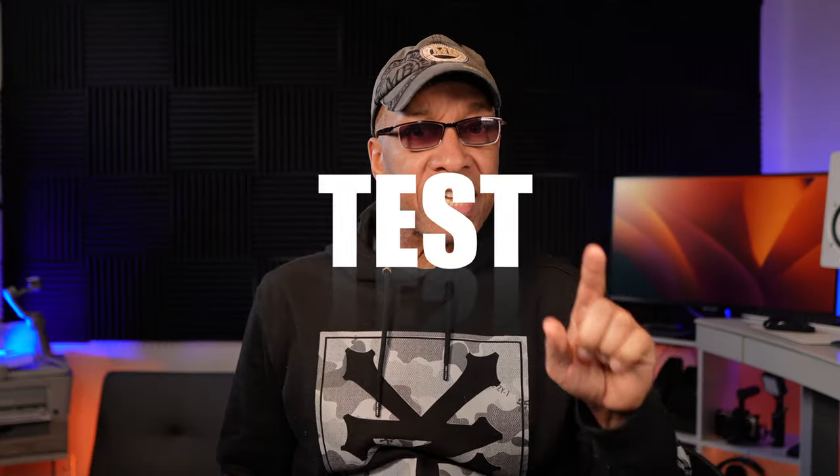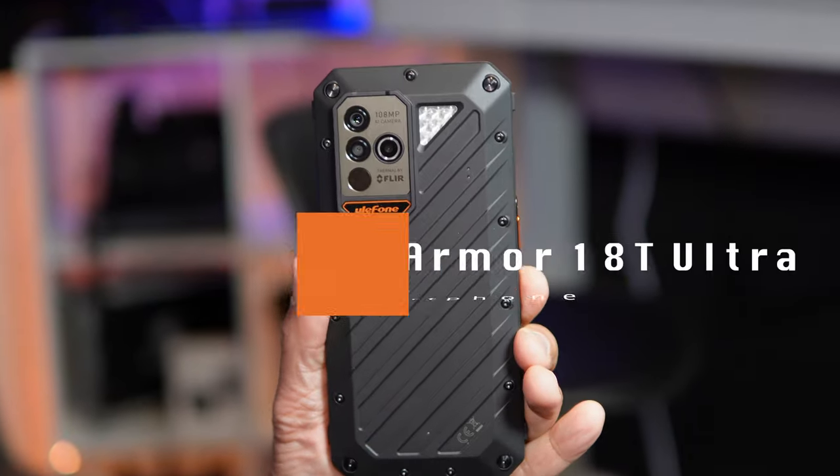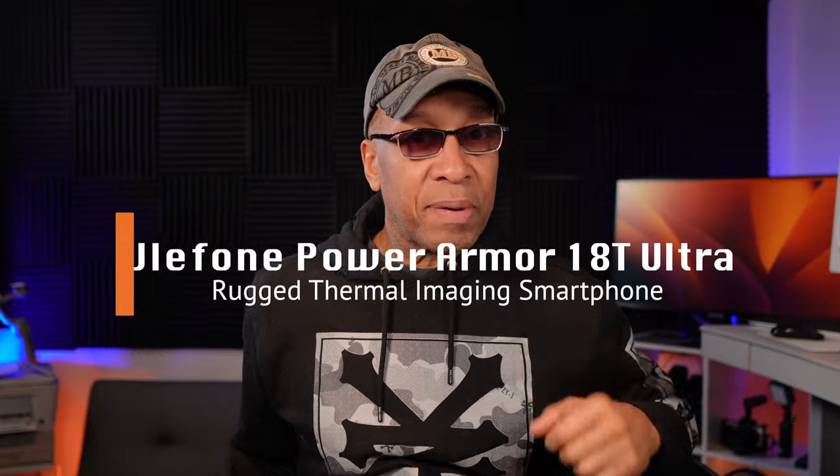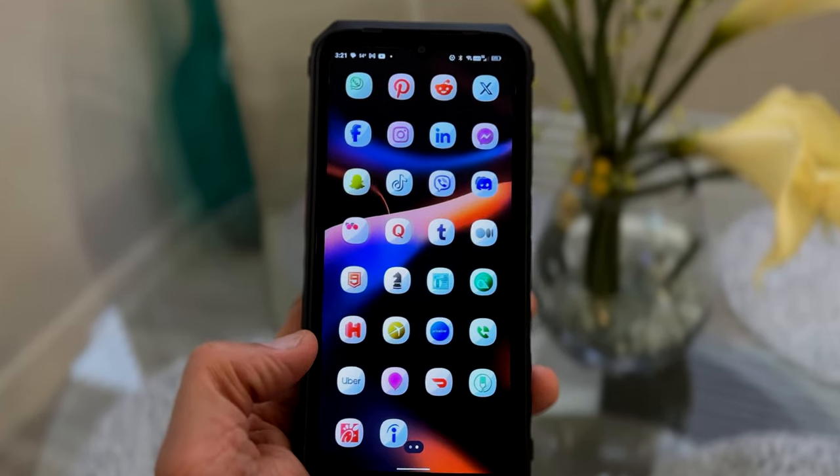Today I have something very impressive for you — a detailed test and review on the Ulefone Power Armor Ultra smartphone. If you've been looking to buy a rugged military-grade phone with some absolutely impressive features, then this video is the right video for you.